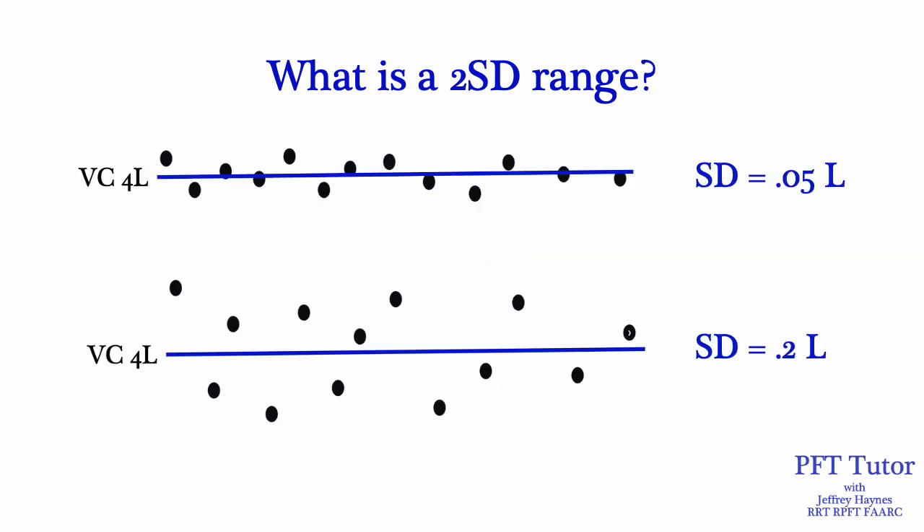Here are two data sets of vital capacity — both have a mean value of 4 liters. In the upper example, the data points are much closer to the mean line, so there's less variability and a smaller standard deviation: 0.05 liters. In the lower example, you still have a mean vital capacity of 4 liters, but the data points are much farther away from the mean line — there's more variability, so the standard deviation is larger: 0.2 liters.